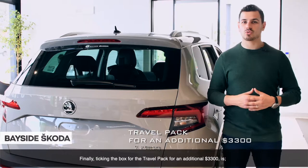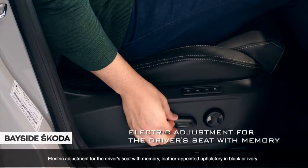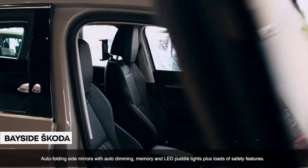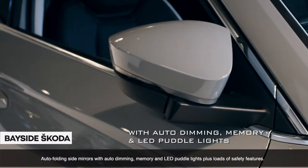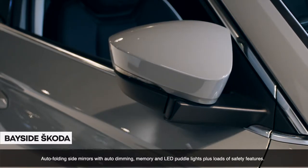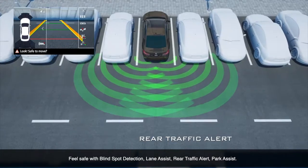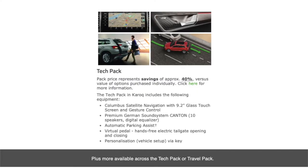Finally, the travel pack for an additional $3,300 includes electric adjustment for the driver's seat with memory, leather-appointed upholstery in black or ivory, auto-folding side mirrors with auto-dimming, memory and LED puddle lights, plus loads of safety features. Feel safe with blind spot detection, lane assist, rear traffic alert, and park assist, plus more available across the tech pack or travel pack.